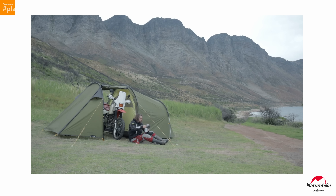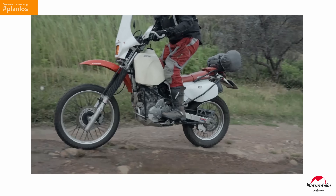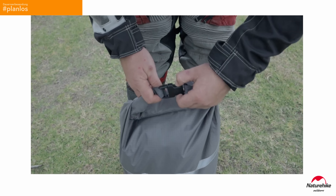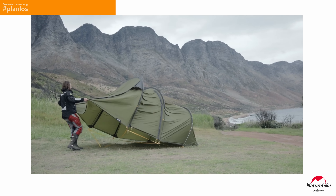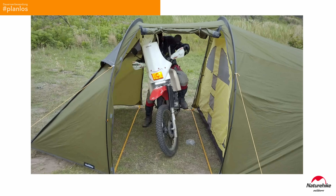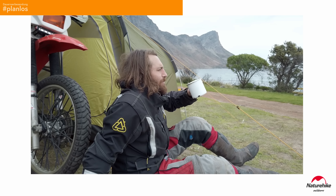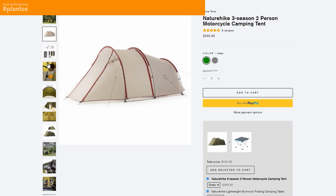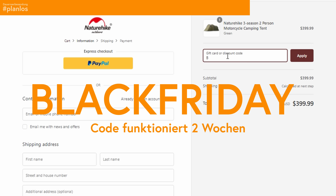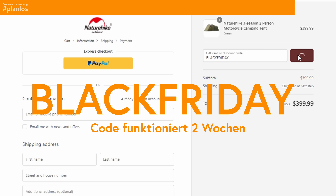Now a quick word from our sponsor — thank you to today's sponsor Naturehike. Naturehike has built a bag especially for motorcyclists. It has enough space for clothes and comes with a one-year guarantee. The coolest thing is there's a Black Friday deal — just use the link in the description and the code BLACKFRIDAY for 10% discount. Good deal, I think. And now back to the main review.